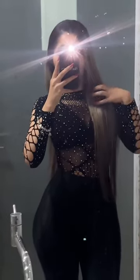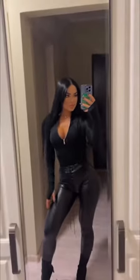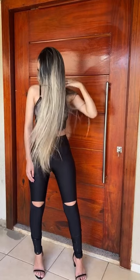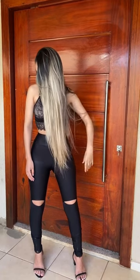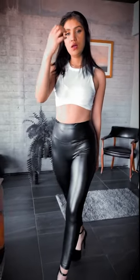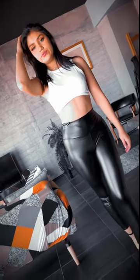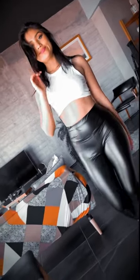Number three: date night. Pick leggings with lace details to add some romance and style. Match them with a flowy top or a fitted one that shows off your neckline. Slip on some fancy shoes or ankle boots with heels to elevate your look. Put on some delicate jewelry, grab a small purse, and cinch your waist with a statement belt. Finish off with a stylish trench coat or a tailored jacket for a lovely night out.